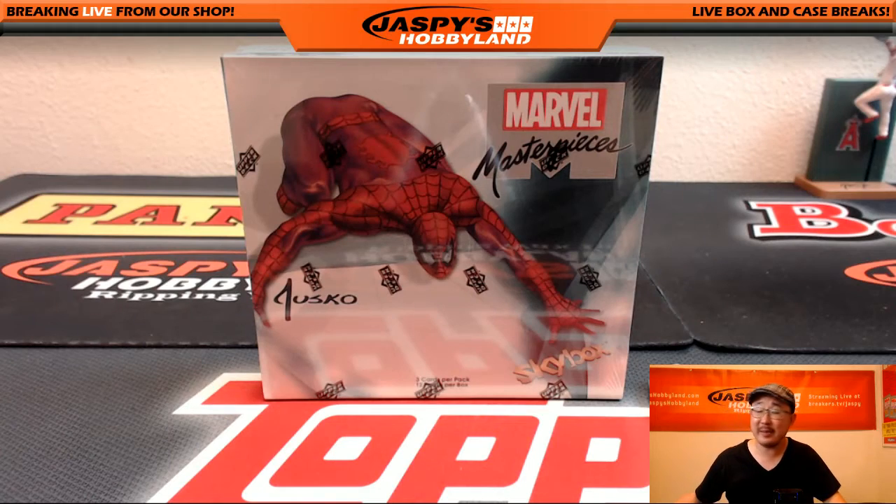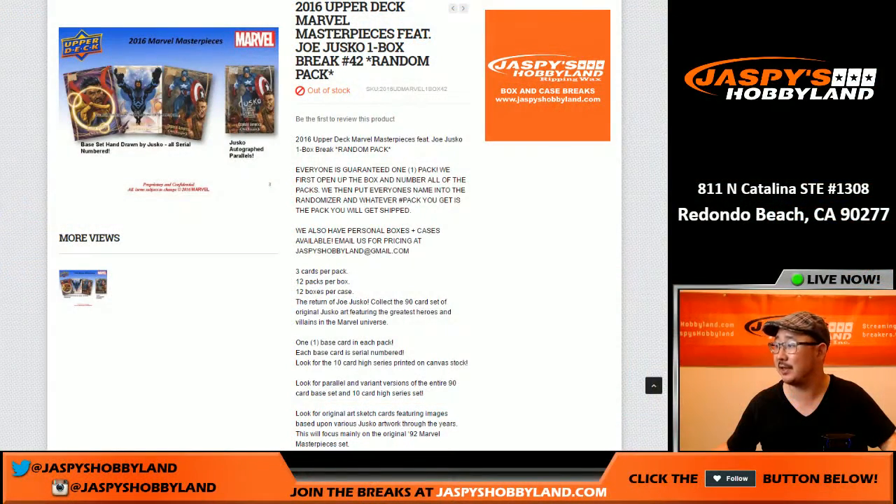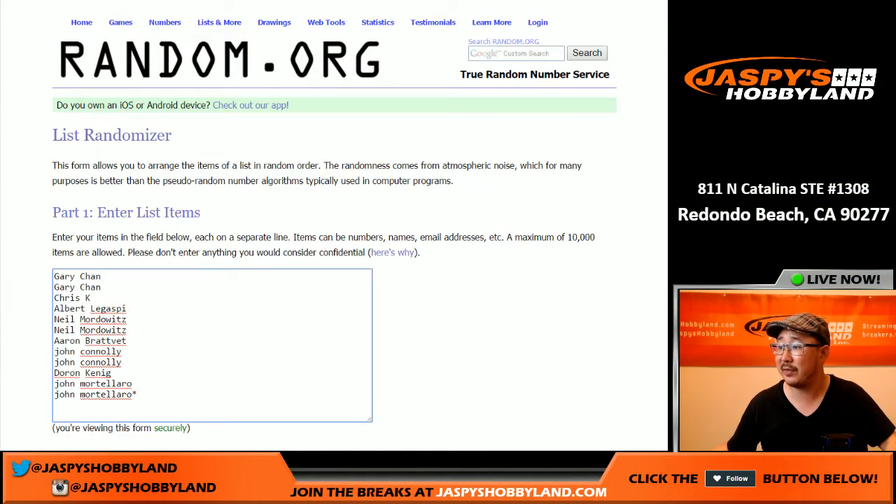Hi everyone, Joe from Jaspi's Hobbyland here doing another one box random pack break of Marvel Masterpieces on the 16th of August. It's break number 42 from jaspishobbyland.com. Big thanks to these folks right here for getting into the action.